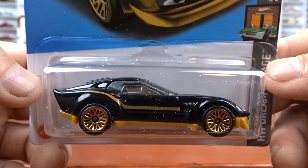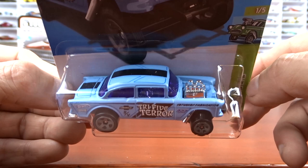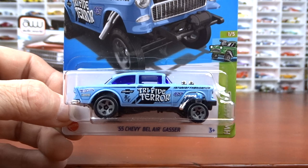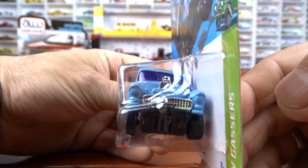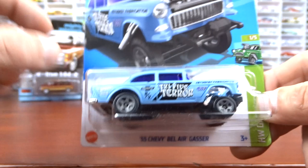And then the Tri-Five Terror — I found one and this is the only one I found. Done in baby blue with a purple glass. If you watch my channel, you know I'm not a fan of that baby blue, but it is a gasser — I've got to have it. I've got the yellow one and I've got the blue one. This is part of the Hot Wheels gassers series. I wouldn't mind finding another one because I like to open at least one of these. I only got the one yellow one too, so I don't know if I'll ever find another yellow one.